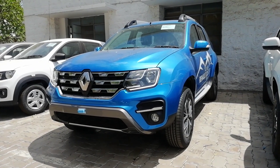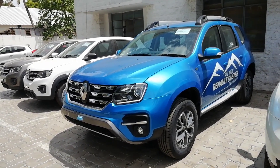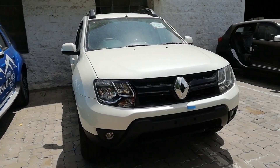Good evening everyone, welcome back to Autotrend TV. I am your host Viprajesh and today I am here to bring you an exclusive walk-around video of the soon-to-be-launched Renault Duster facelift. This is the RXZ model and I'm also comparing it with the existing model.